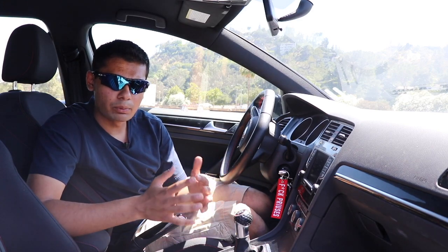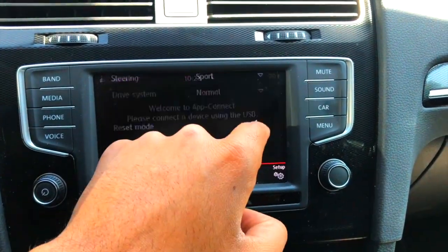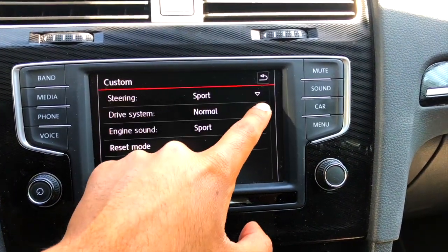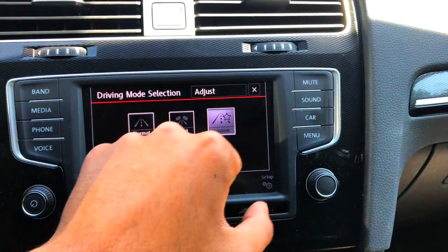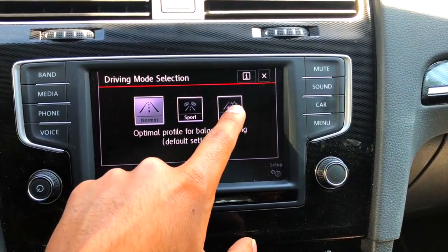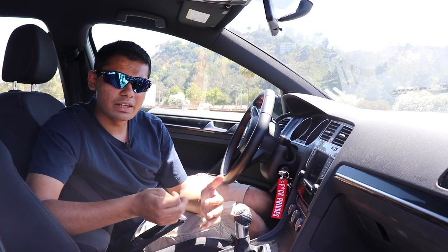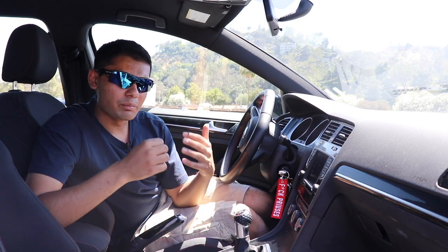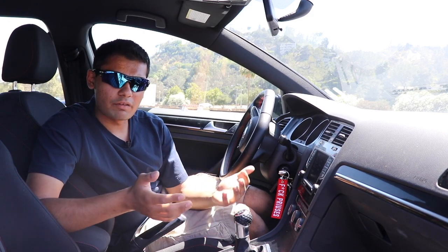Most hot hatches have some sort of sport button, but this one takes it to a completely different level with a customizable driving mode. This is often found in higher-end performance cars like the Audi A3 I reviewed last year. It allows you to customize the steering weight, the drive system — which includes acceleration and suspension — and even the exhaust note. An adaptable exhaust note and adaptable steering in a $25,000 car. This is really cool and useful when you're driving on the back roads or on the track.